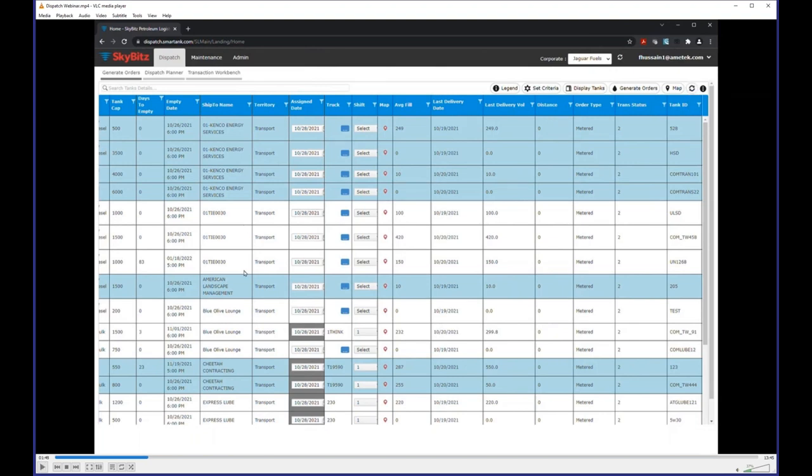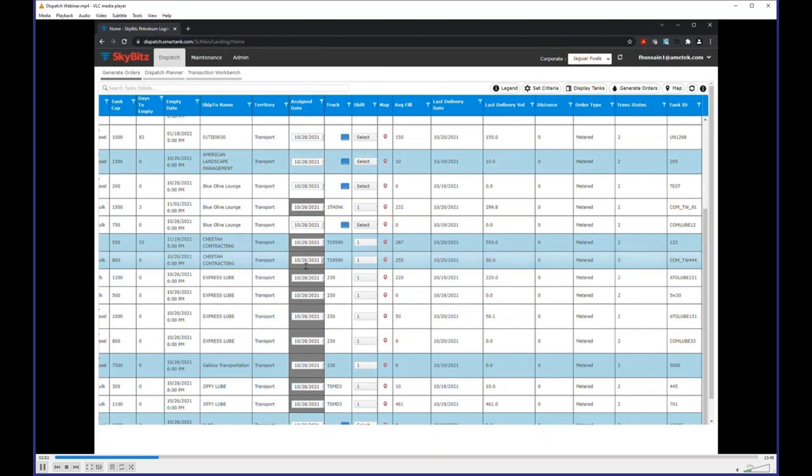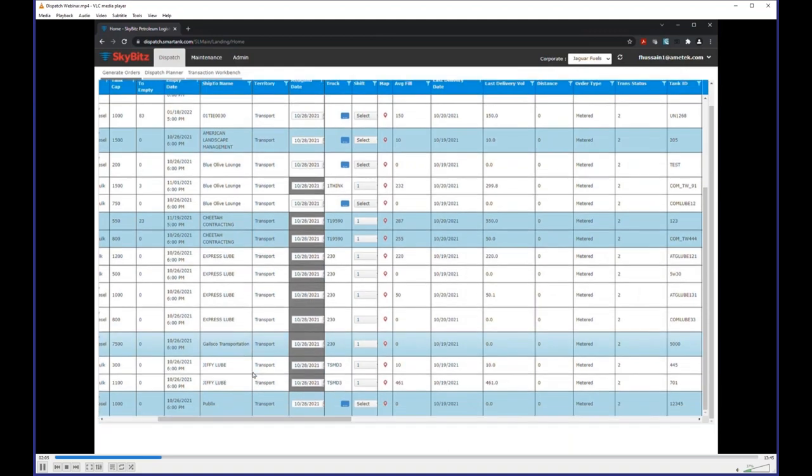The system organizes tanks by ship-to, shown in alternating blue and white. You can also organize by any column — last delivery date, average fill, truck, and so on. Within the dispatch columns you can also export the data. Items shown in black indicate that a particular ship-to or tank already has an order created for it, including the date it was created and which truck it's been assigned to. You can filter those out to concentrate only on tanks that still need orders.